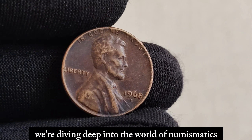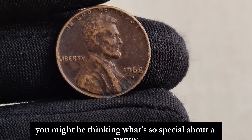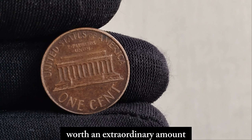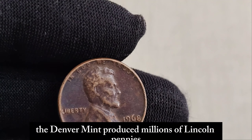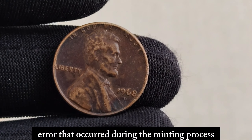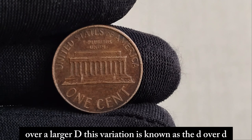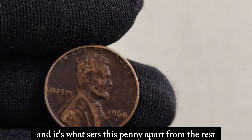We're diving deep into the world of numismatics to uncover the hidden treasures of the 1968 D Mint Mark Lincoln penny. What makes this seemingly ordinary penny worth an extraordinary amount? It all comes down to rarity. In 1968, the Denver Mint produced millions of Lincoln pennies as they did every year. However, there was a small but crucial error that occurred during the minting process. Instead of the usual D Mint Mark signifying it was minted in Denver, some pennies were mistakenly stamped with a small D over a larger D. This variation is known as the D over D, or D slash D, mint mark error, and it's what sets this penny apart from the rest.